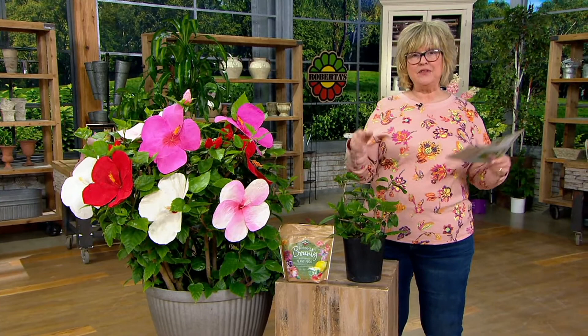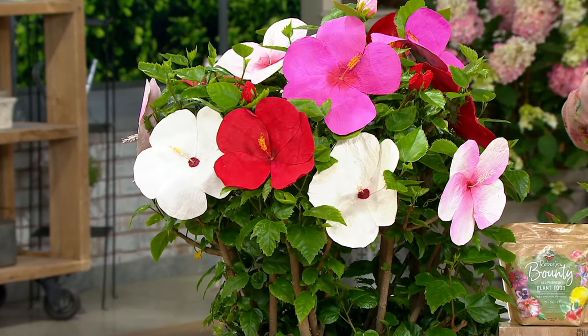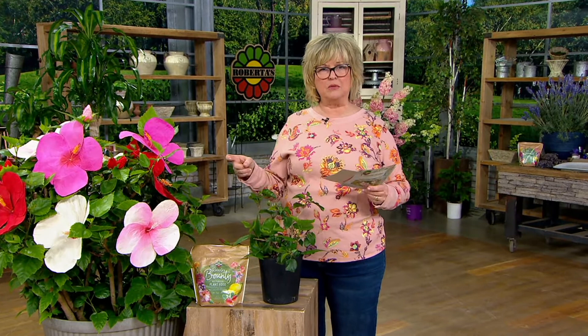They will start blooming a little bit later than some of your other plants — don't worry, because they also last longer. I went around after Halloween, the second week of November, and took pictures of all the flowers still in my garden. I had some of these hibiscus still blooming beyond Halloween. They might start a little bit later, but they last a really long time. Because they only grow about half the size of regular hibiscus, all that energy goes into producing flowers super, super early.